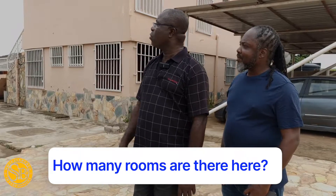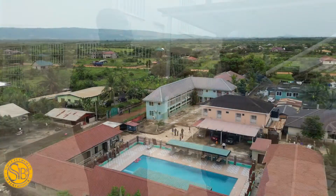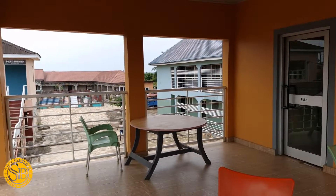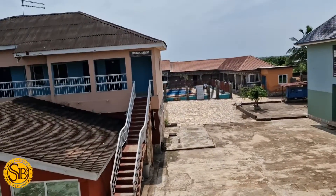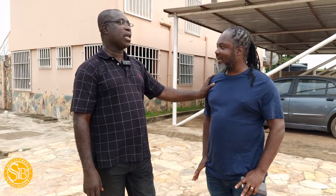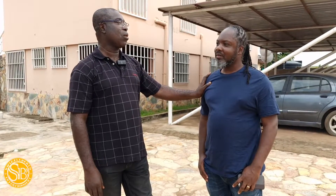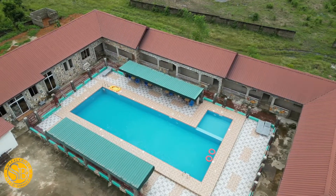For now, we are operating with 20 rooms. We're trying to add up, and we will have 26 rooms in all, with a swimming pool. We intend to come up with a gym, a saloon, a washing bay, as well as a laundry for people who come to lodge. So you could literally come here and spend your entire holiday. Yes, your entire holiday. It's a relaxation center — you can be here and all things can go on with you. And when you move out, you don't have to worry about wasting time here at all.